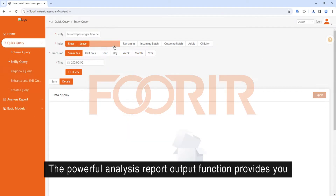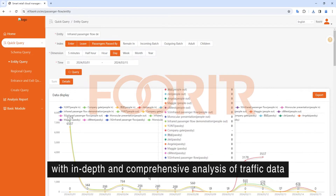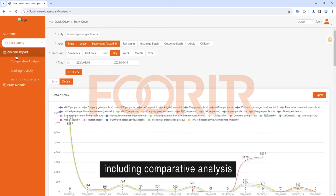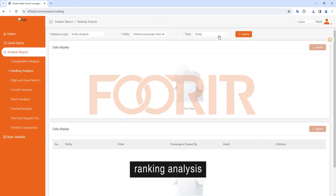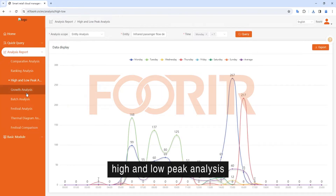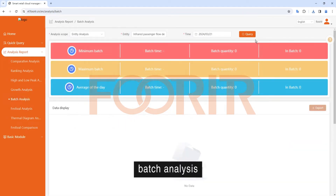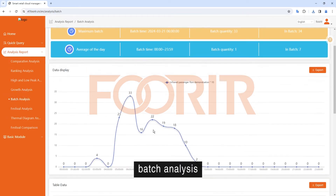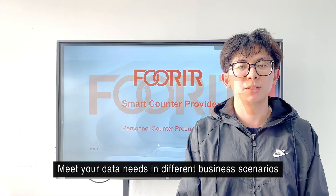The powerful analysis report output function provides you with in-depth and comprehensive analysis of traffic data, including comparative analysis, ranking analysis, high and low peak analysis, growth analysis, batch analysis, festival comparison, and more, to meet your data needs in different business scenarios.